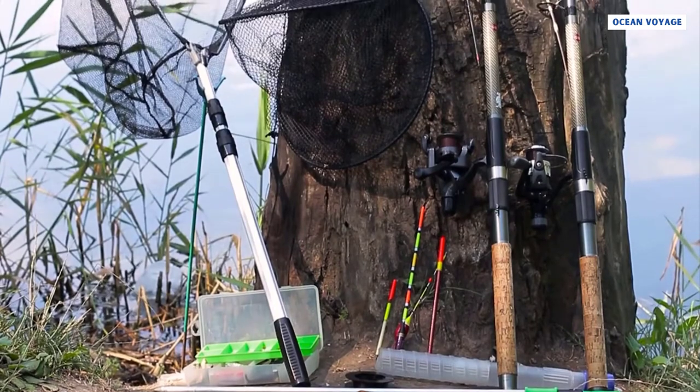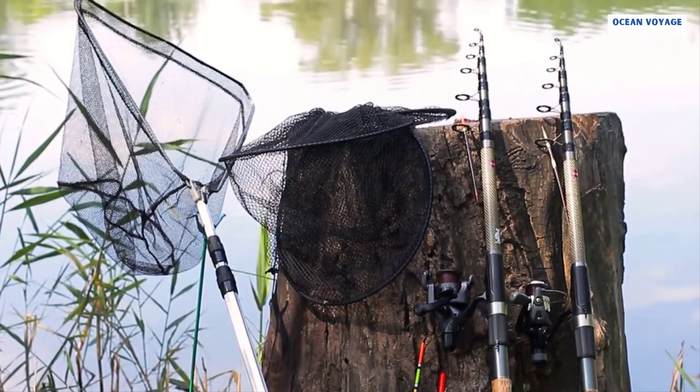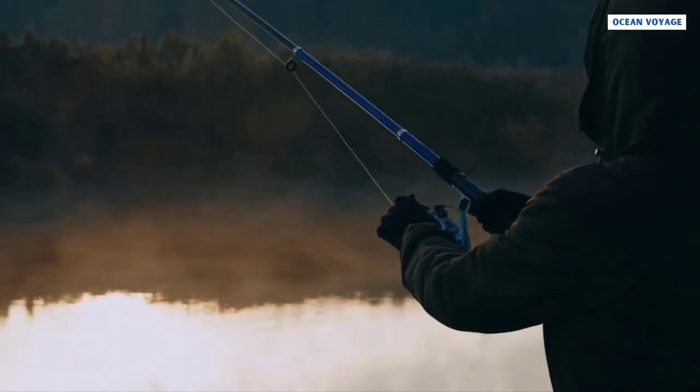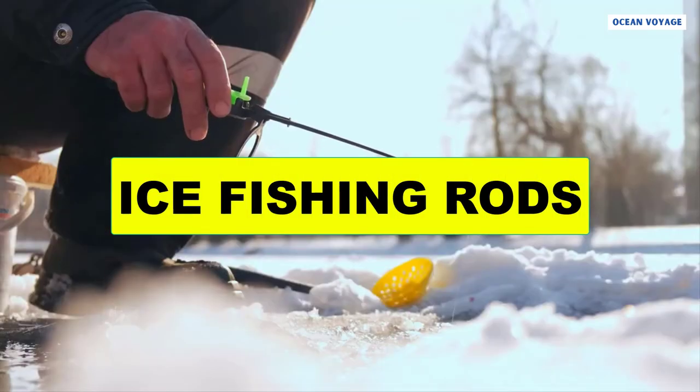Surf rods come with a heavy sinker that keeps the line from bouncing or floating in the moving water when you cast into a wave. Due to their length, you can cast using two hands. It is important to be experienced enough to handle these long and agile fishing rods. At number eight is ice fishing rods.